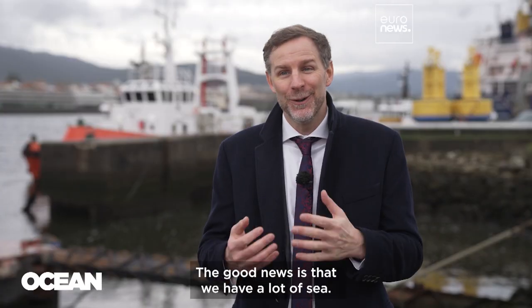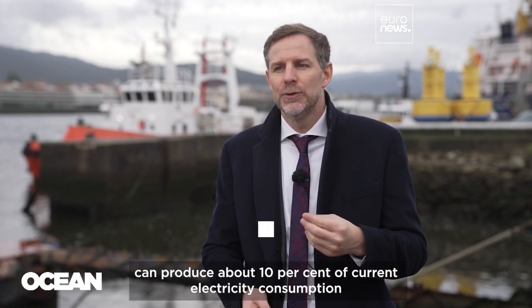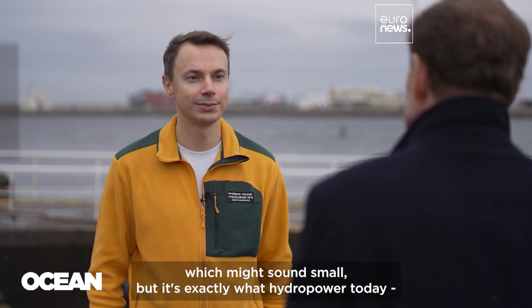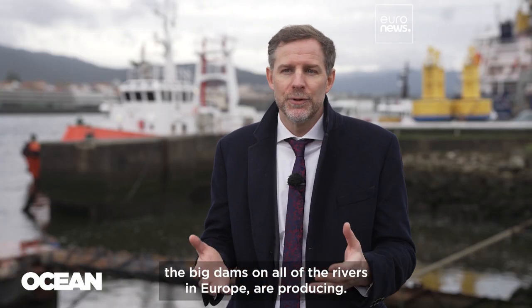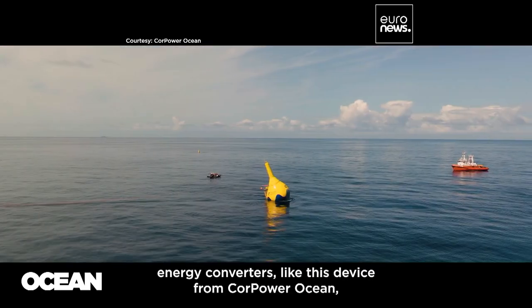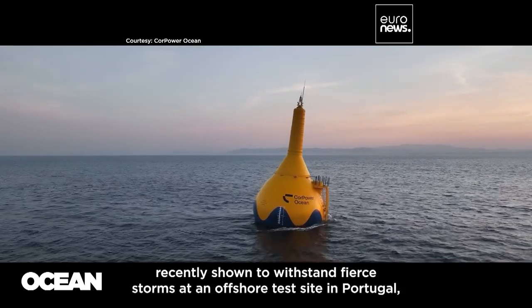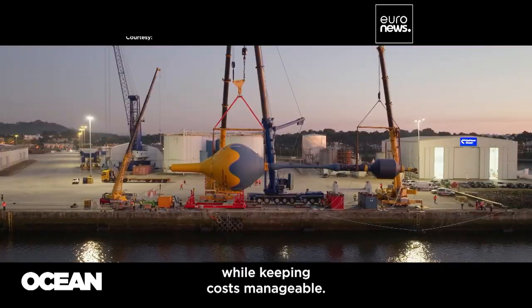The good news is that we have a lot of sea — Europe has one of the largest coastlines in the world. We've identified that wave and tidal together can produce about 10% of current electricity consumption, which might sound small, but it's exactly what hydropower today — the big dams on all of the rivers in Europe — are producing. A few tidal farms are already up and running, and now we're seeing the first commercial scale wave energy converters, like this device from Core Power Ocean, recently shown to withstand fierce storms at an offshore test site in Portugal, while keeping costs manageable.